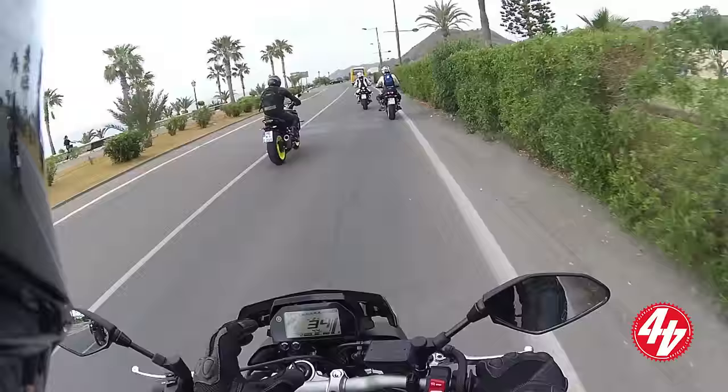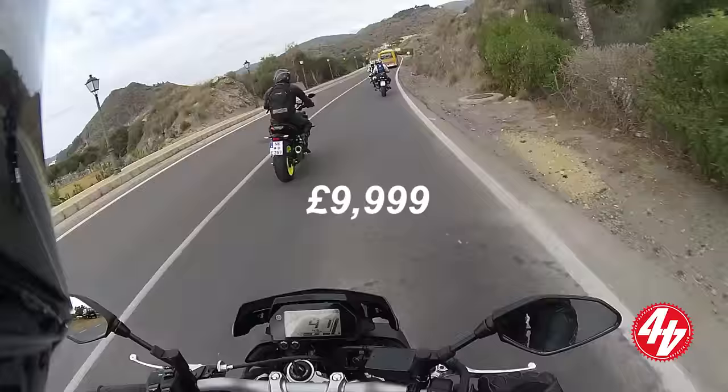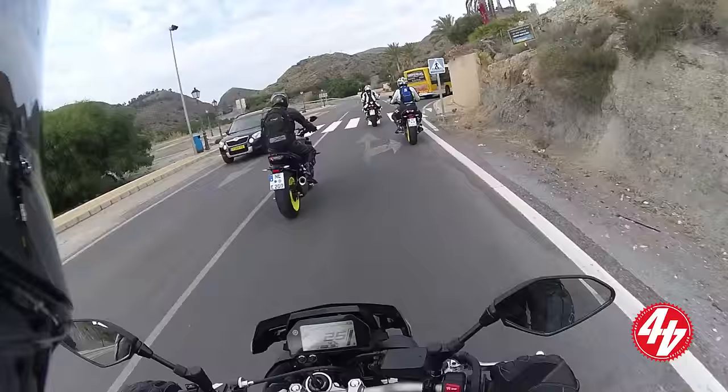Looking at this nice new dash — they've got a similar design to the R1. It's not a colour dash; this is where they're saving some money. I need to get exact confirmation on price, but I believe it's pretty reasonable. The dash looks quite nice. It's got a fuel gauge — I don't know why they can't put fuel gauges on sports bikes these days, but we've got one on this.